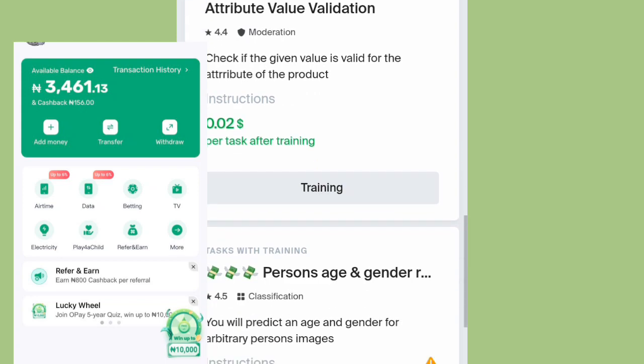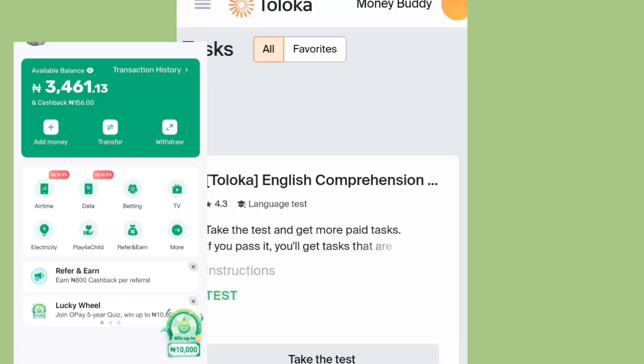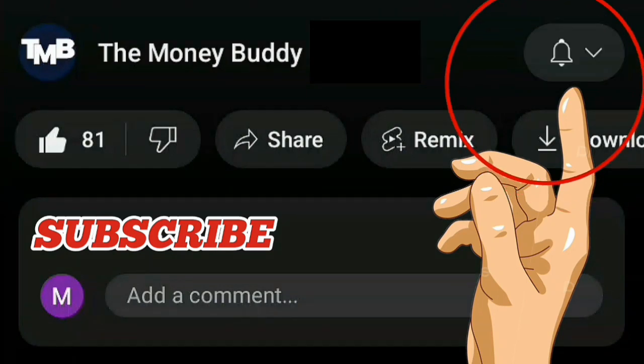Before I proceed, I want to implore you to just make sure you subscribe. Once you've clicked on the subscribe icon, you're gonna get notified whenever a new video drops and you're gonna be among the first people to get that notification. So right away, I'm gonna be moving into this in detail.